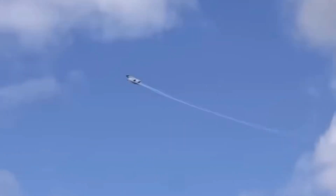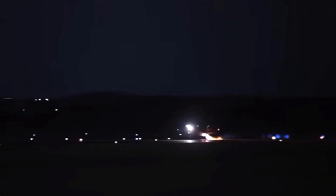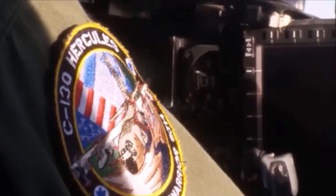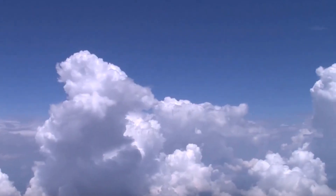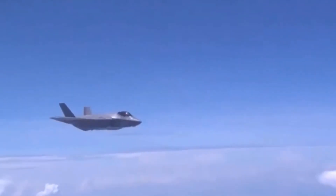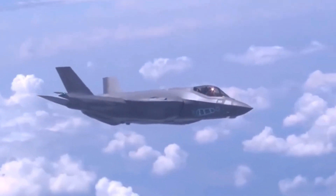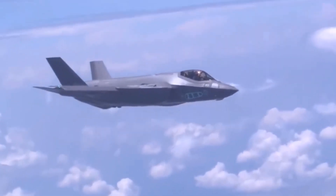First, stealth. The F-35I's angular design and radar-absorbent skin make it nearly invisible to radar. Weapons and fuel are stored internally, allowing the jet to maintain its stealth profile even while fully armed. But Israel didn't stop there. Its engineers developed their own electronic warfare systems, giving the jet an edge in jamming enemy radar and defending against surface-to-air missiles. These systems are integrated into the aircraft, replacing the U.S. EW suite with Israeli tech that responds faster and more precisely to local threats.